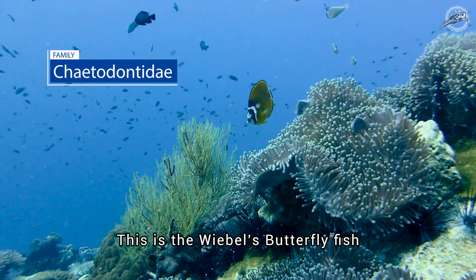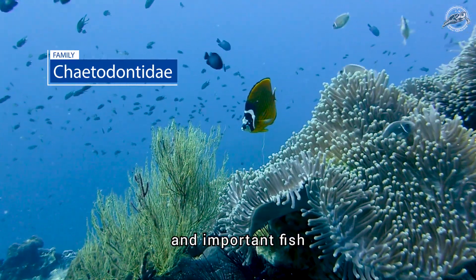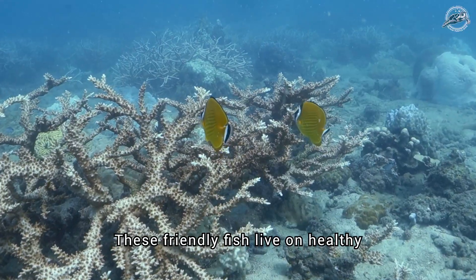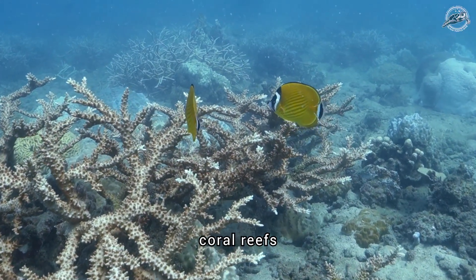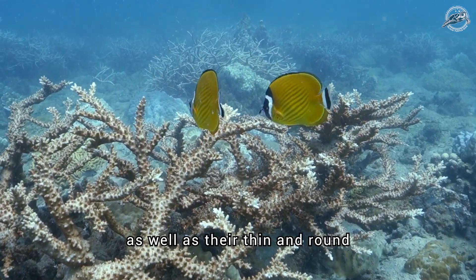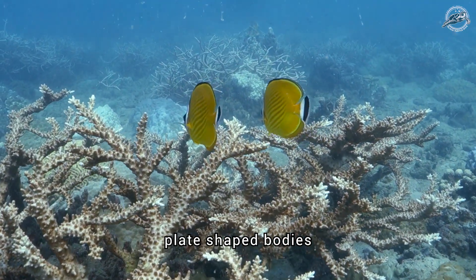This is the weebles butterflyfish, one of the most beautiful and important fish you'll find here in Koh Tao. These friendly fish live on healthy coral reefs and are easily identified by their orange to yellow colour, as well as their thin and round plate-shaped bodies.